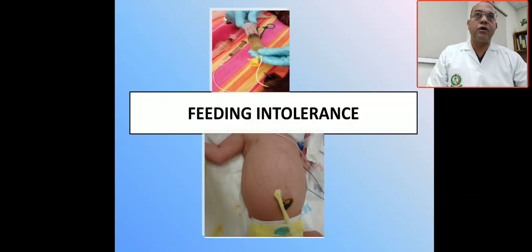Bismillah ar-Rahman ar-Rahim. Today we are going to talk about feeding intolerance and what are the indicators of feeding intolerance.